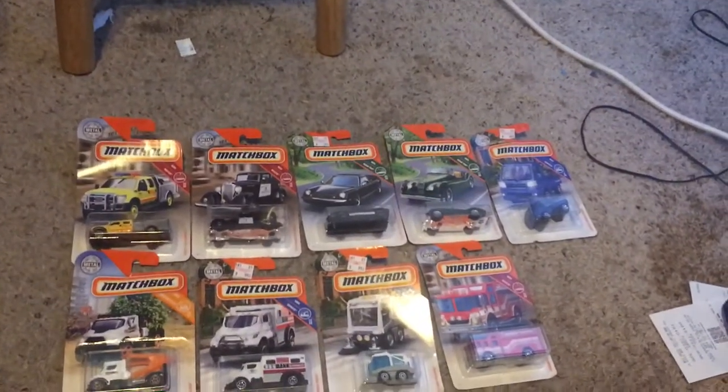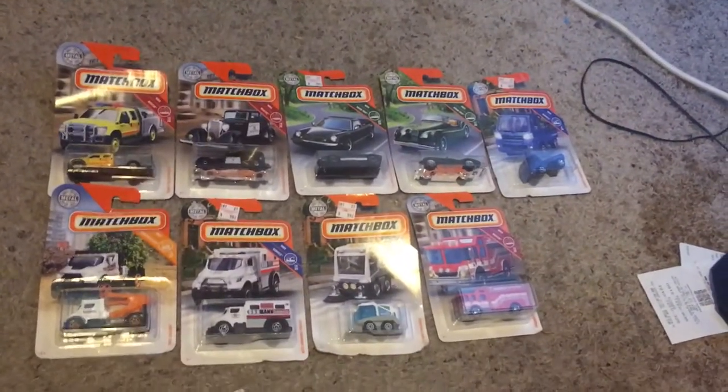Hello everybody, it is BubbaDatCast here and today I got a total of 9 Matchbox cars.